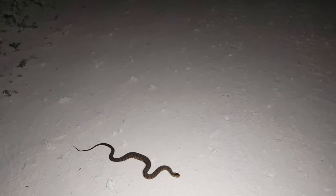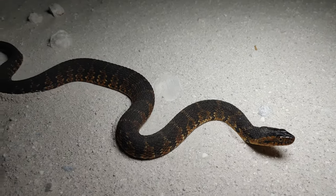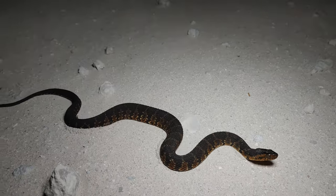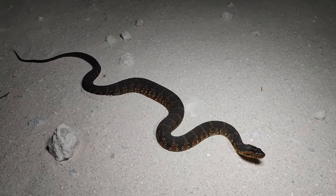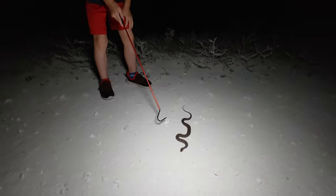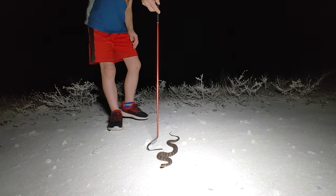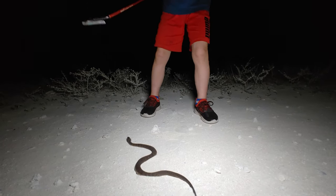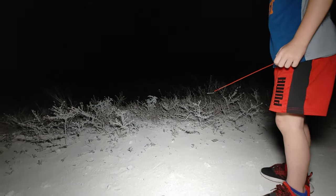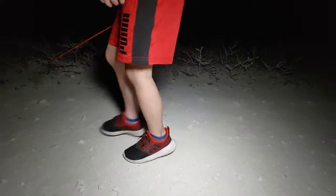All right, next snake of the night is another banded water snake. Oh, this is a pretty one — look at this one! He's got some nice orange in him, look at that. You can try to scoot him off the road. Scoop him just like that — now just let him crawl. Good job buddy! All right, let's keep going.